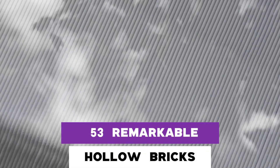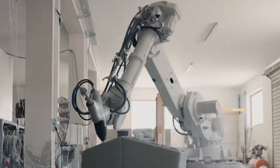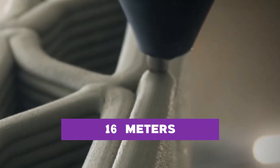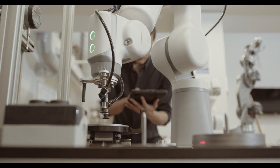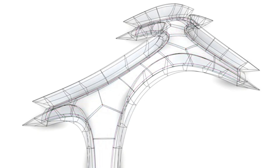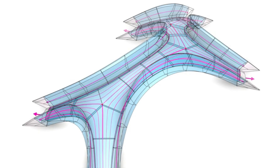Crafted from 53 remarkable hollow bricks, these components were meticulously assembled through an ingenious blend of compression and precise geometry. Standing tall at 16 meters, this bridge is exclusively designed for pedestrians, and harbors a fascinating secret: every single one of its bricks was brought to life in a mere 84 hours, all thanks to the prowess of a remarkable six-axis robotic arm.